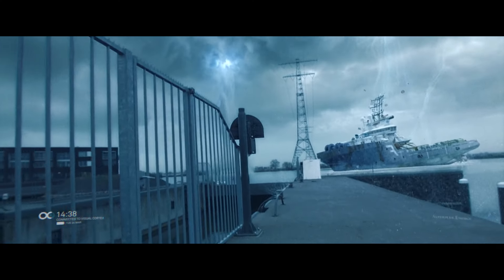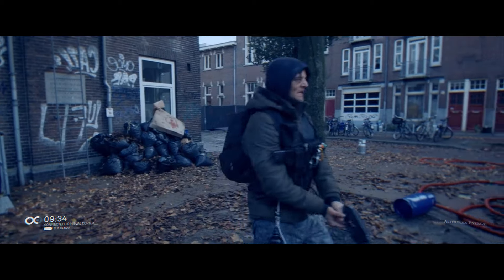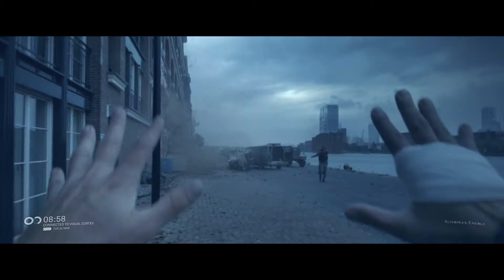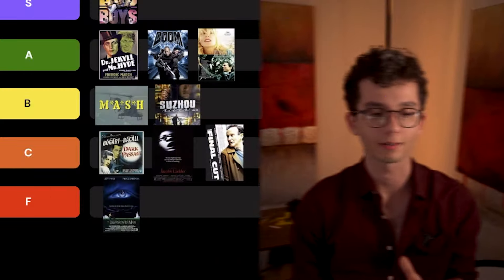But the sound design is really off-putting — it sounds like a first year uni student mixed it. One interesting but also bad choice: they mixed the perspective character's voice to sound like how you hear your own voice in your head, with more bass and resonance. In Kill Switch, it makes his dialogue sound muddy and gross. Also really important for first-person perspectives is having a good sense of stereo range, and there's none of that in Kill Switch — it sounds like it was mixed to a mono track, so stuff far away sounds close and vice versa. For that, it's got to go into C tier.